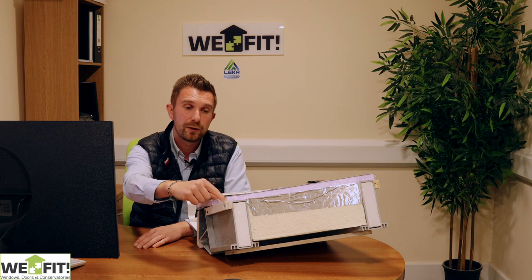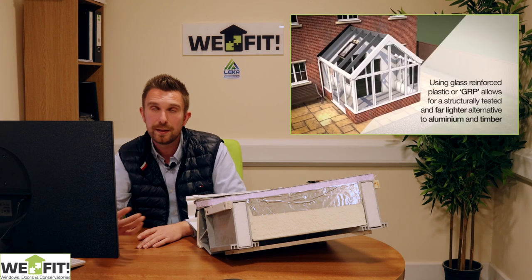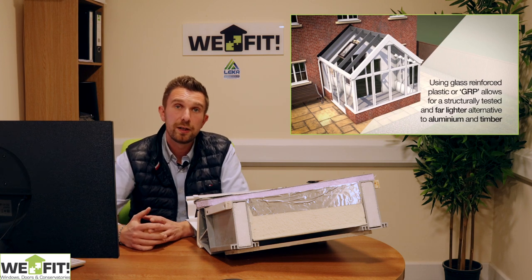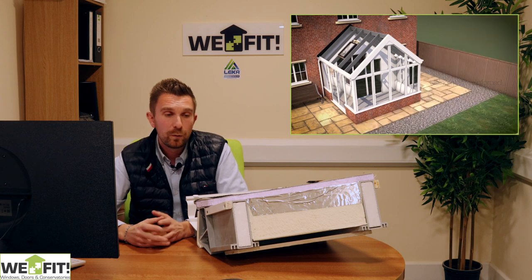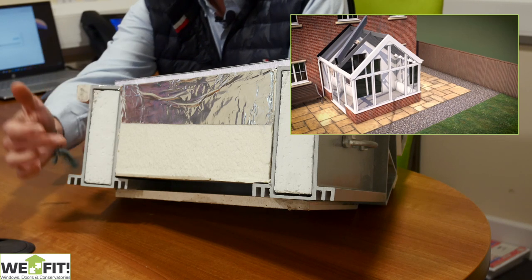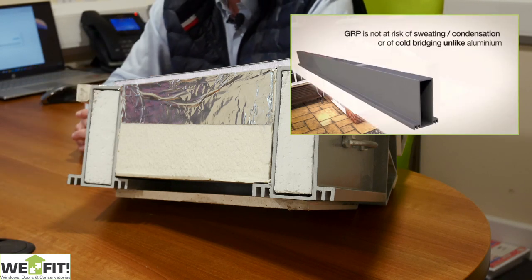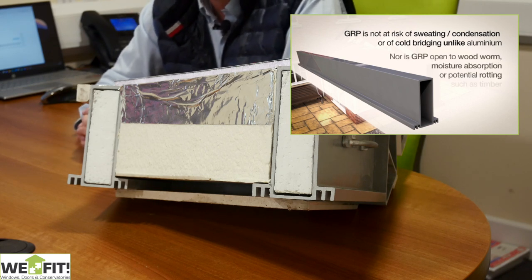The boards are screwed directly down onto our substructure, which is made from GRP — glass reinforced plastic. All the rafters, eaves beams, everything is manufactured and extruded through GRP, which is strong and thermally efficient. Inside our rafters you'll see there's thermal insulation, which is there to increase our U-values.